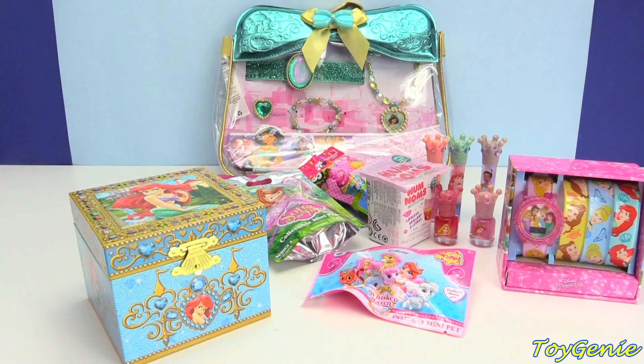Hey guys, this is Toy Genie here and today we have a bunch of surprises as well as some Disney Princess Jasmine jewelry.